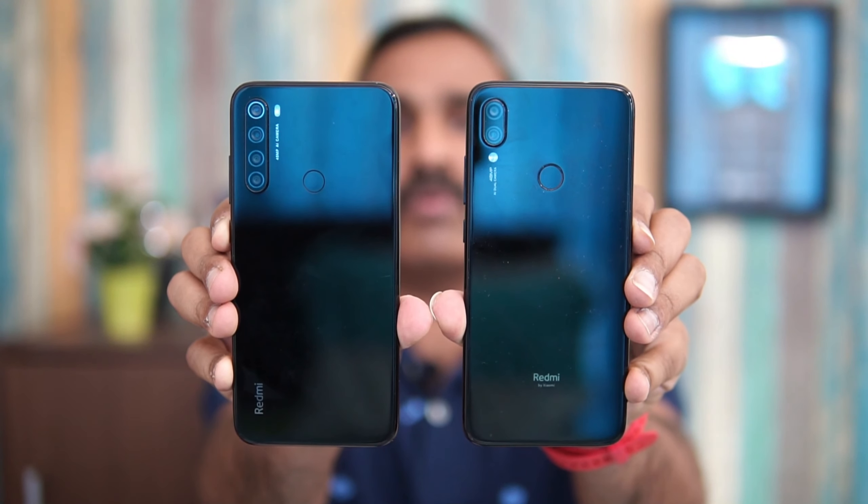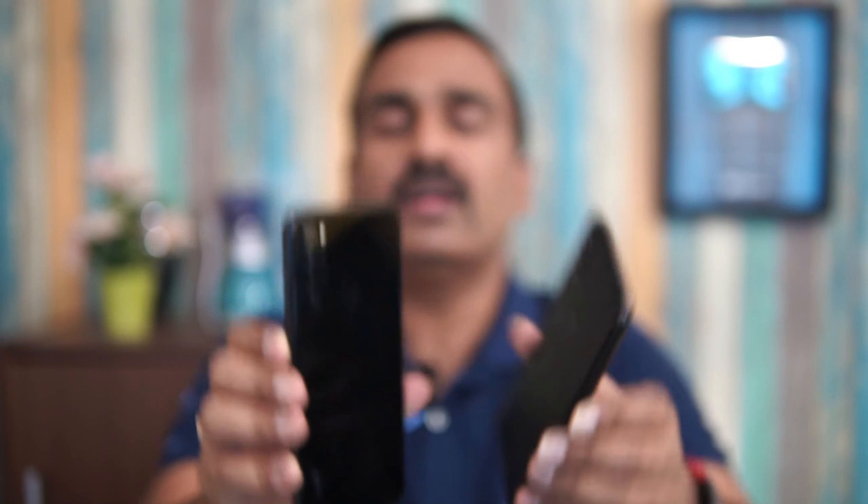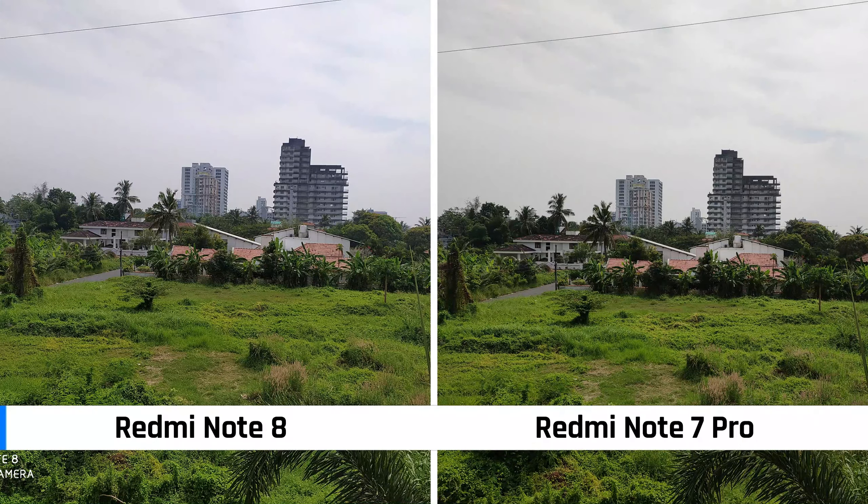Moving on to cameras: the Redmi Note 8 has a quad camera setup while the Redmi Note 7 Pro has a dual camera setup. Both have 48-megapixel primary sensors — the Note 8 uses Samsung's GM1 sensor, while the Note 7 Pro uses Sony's IMX 586. The Note 7 Pro does not have an ultra-wide or macro sensor, whereas the Note 8 includes an 8-megapixel ultra-wide camera, a macro sensor, and a depth sensor.